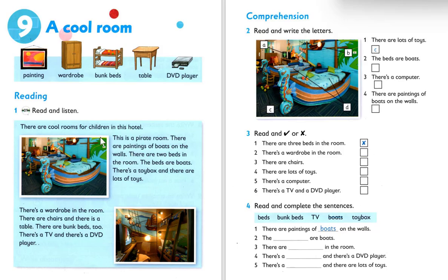Go ahead with number one: there are three beds in the room. You can find the answer from the text — the pirate room has only two beds. So number one is cross. Number two: there's a wardrobe in the room.